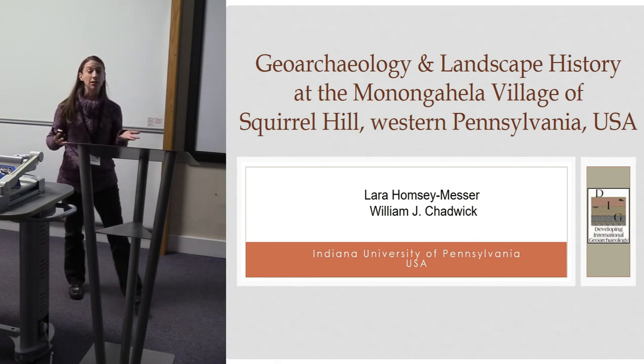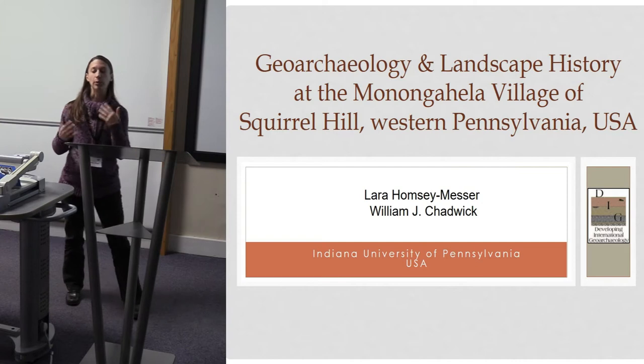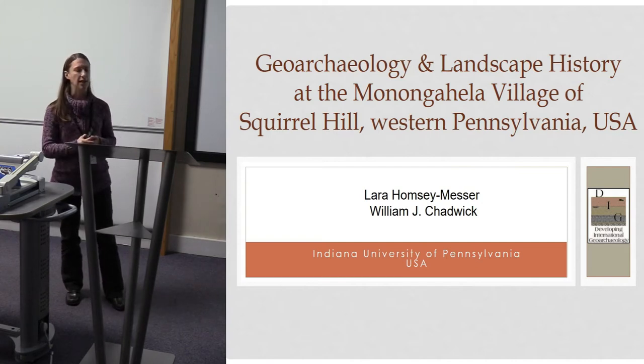I want to start by saying that my colleague Bill Chadwick can't be here this week — he's actually at another conference — so I'm going to be presenting both of our work today.